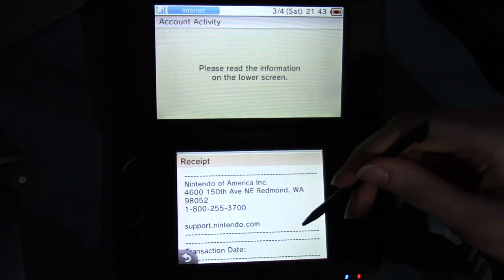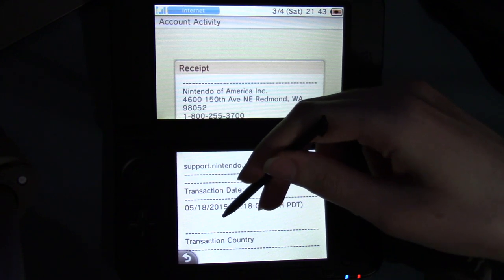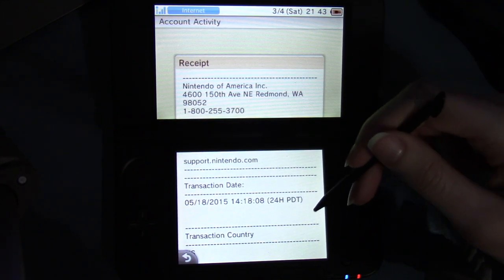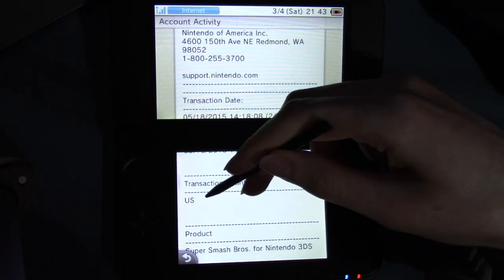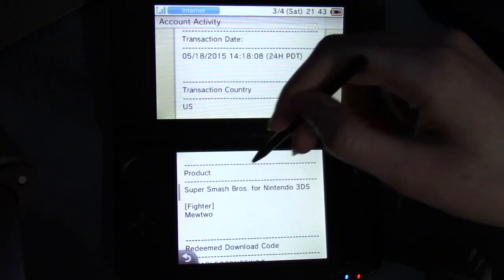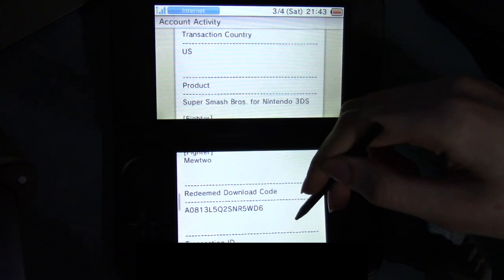So we can go into here. The receipt — transaction date was May 18th, 2015. Oh yeah, because I have the physical version. Transaction country: US. Product: Smash 3DS. Oh yeah, the Mewtwo DLC — redeemed download code, and that's what that showed up as.